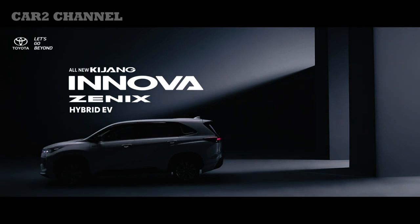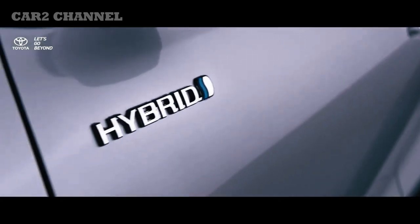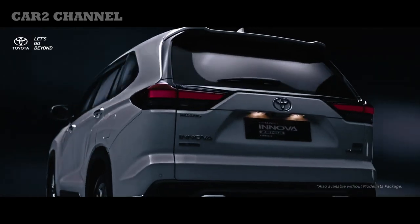Toyota Kijang Innova Zenix debut global di Indonesia. Diluncurkan pertama kali di sebuah hotel di Jakarta, Kijang generasi ke-7 mendapatkan upgrade lengkap baik dari segi eksterior, interior, mesin, dan sasis.